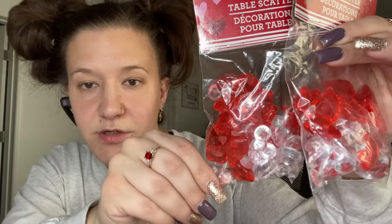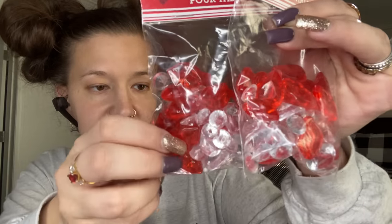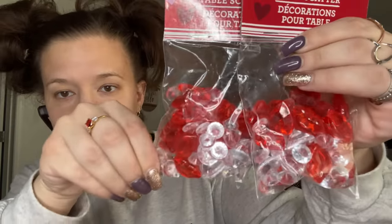I also picked up four bags of table scatter, which are so cute. They have little lips, hearts, and diamonds. I picked up four bags because I have an idea for these.